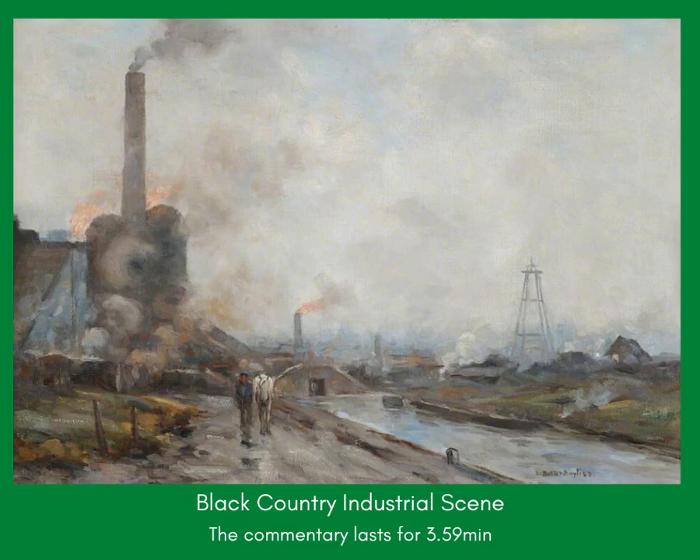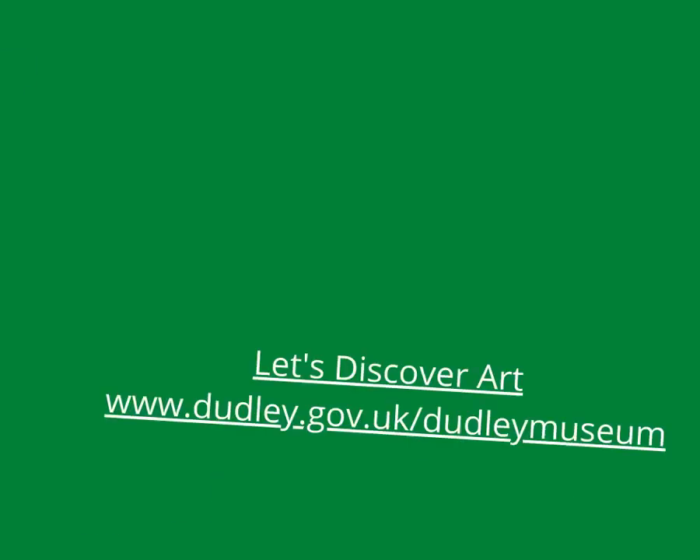To learn more about Bayliss and other artists, and to see all the paintings in Dudley Collection, come along to Dudley Museum at the Archives when we reopen. Hope to see you there. Thank you.